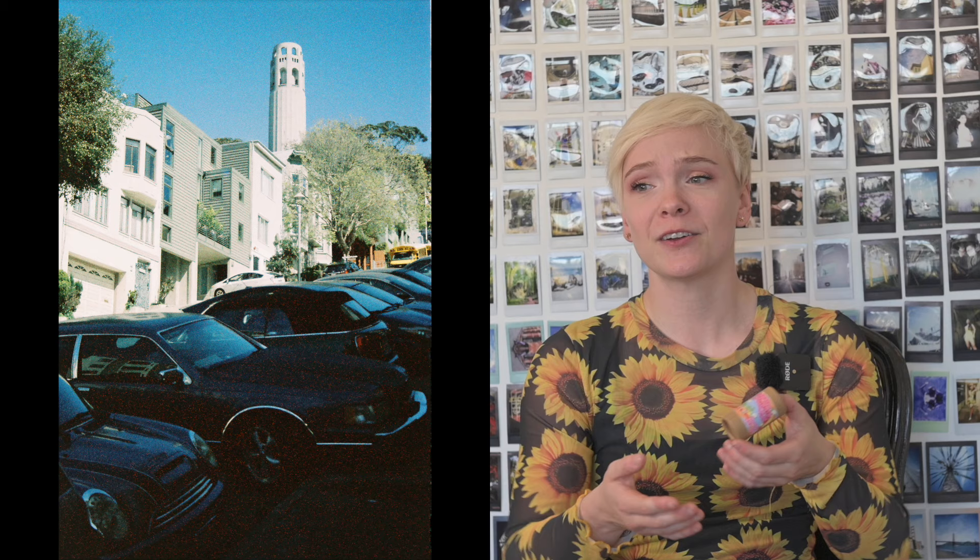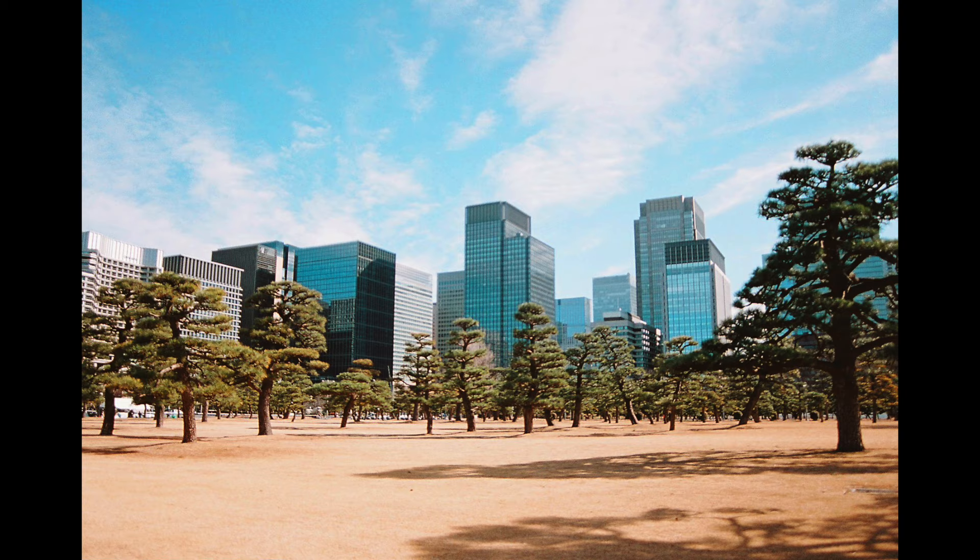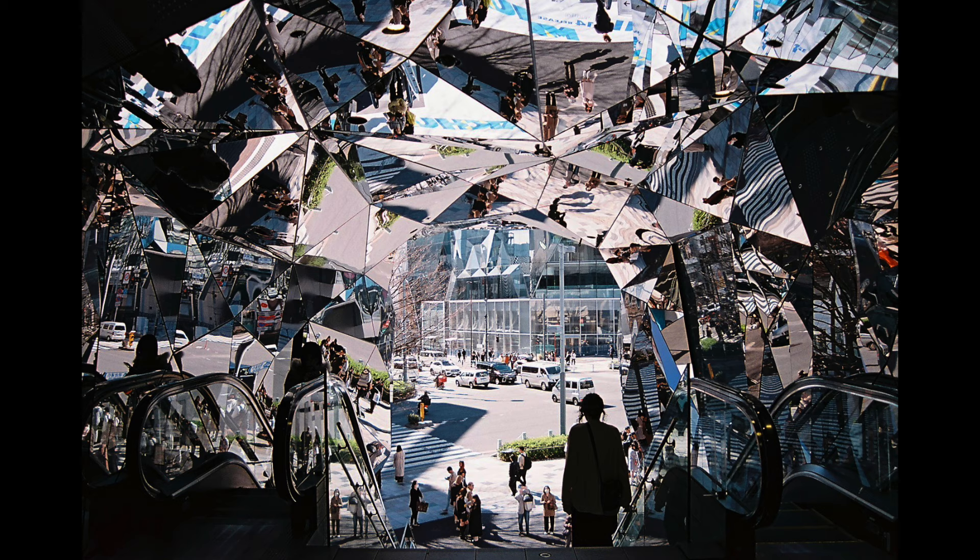I don't know if you've seen film prices in Canadian dollars recently, but oh my god. Electro 100 is a great example — it is Kodak Aeracolor 4, which is my favorite 35mm film of all time. Flickfilm sells it for like 14 Canadian dollars per 36-exposure roll, which is very inexpensive these days.